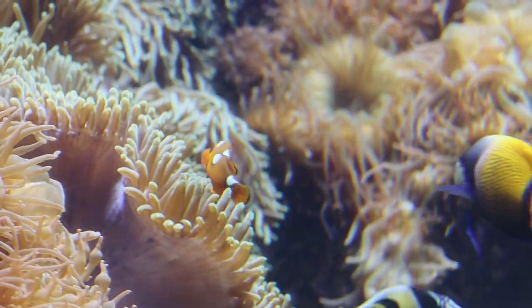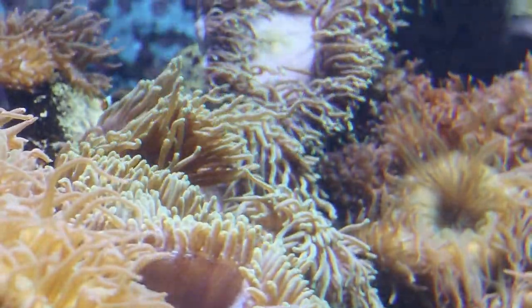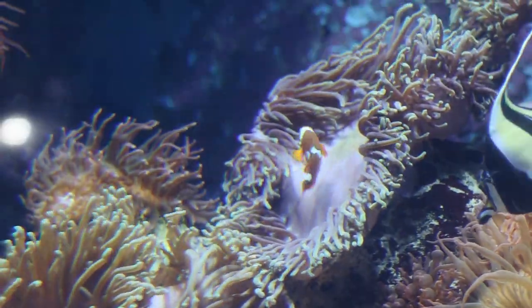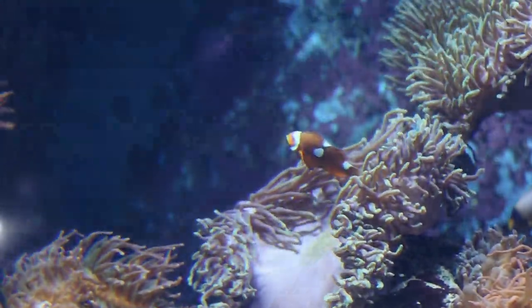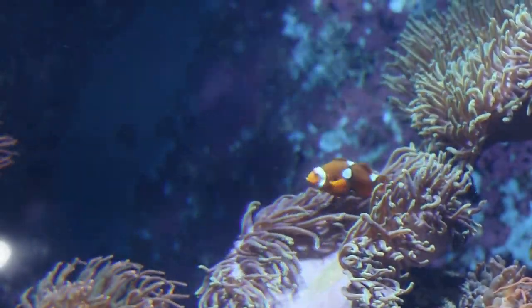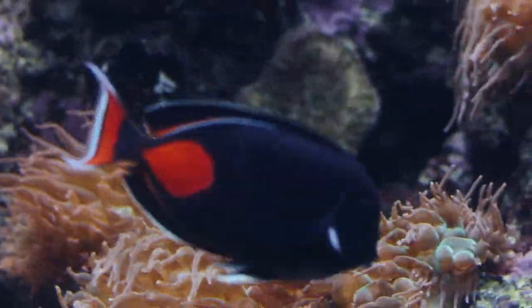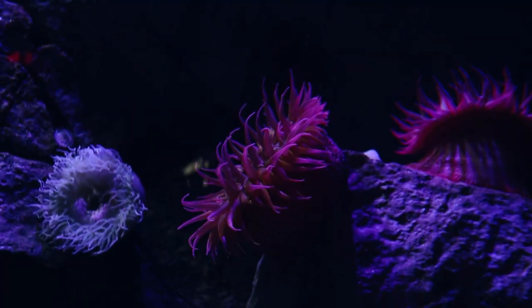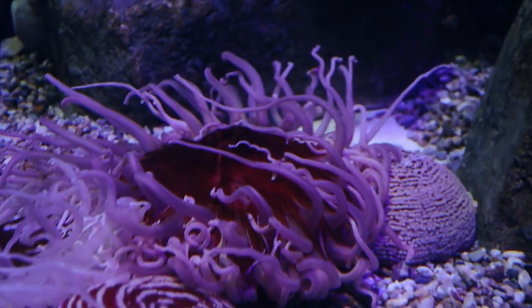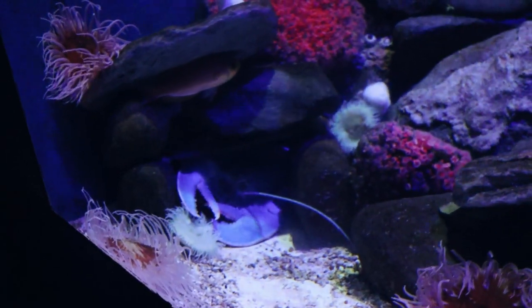Another thing that caught my eye, which was kind of unexpected, are these sea anemones and corals. It's not something I normally pay attention to whenever I look at fish at the aquarium. But lately I've been on a flower kick, and anemones are kind of similar in terms of structure and patterns. It was just really striking to me — I didn't realize how cool looking they were.